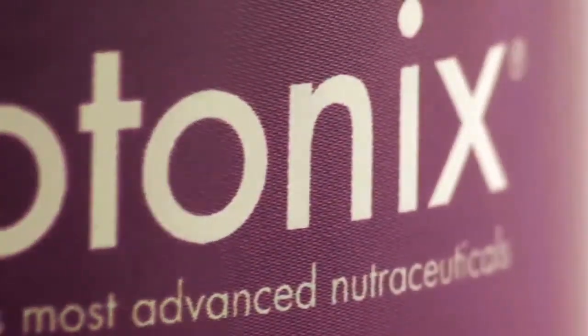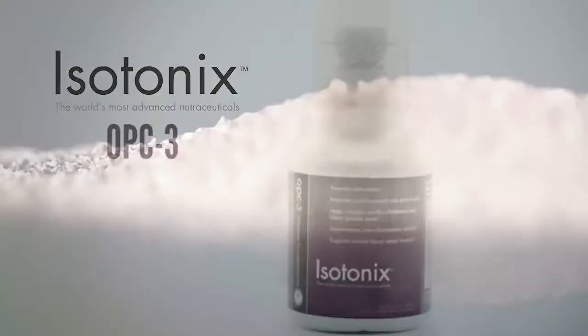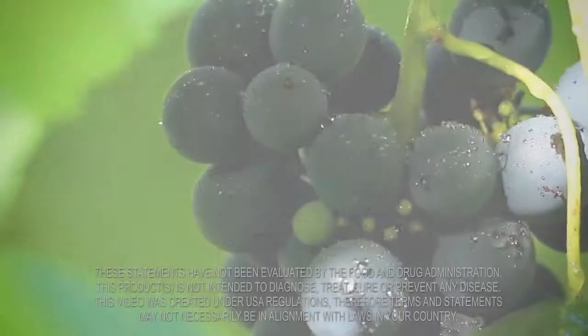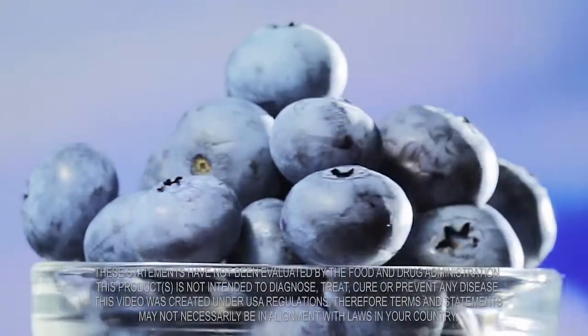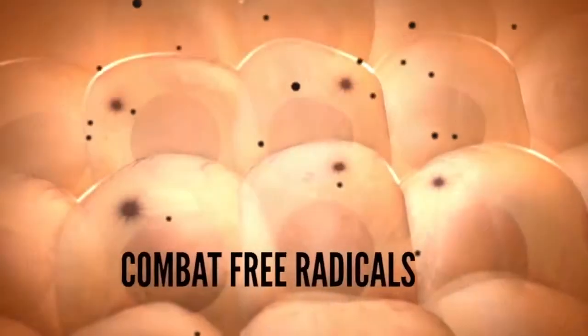A powerful, clinically studied antioxidant formula, Isotonix OPC-3 contains one of the most extensively studied natural ingredients, pycnogenol, as well as grapeseed and grape skin extracts, bilberry, and other bioflavonoids, and works through its synergistic ingredient combination to combat free radicals.